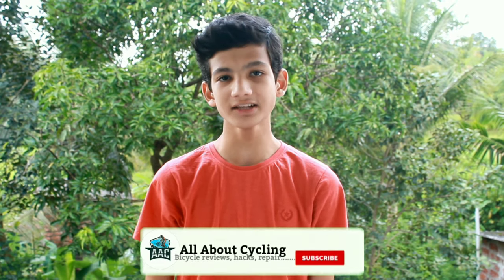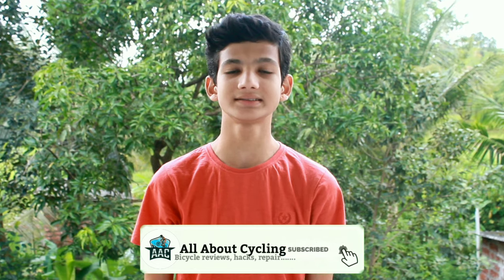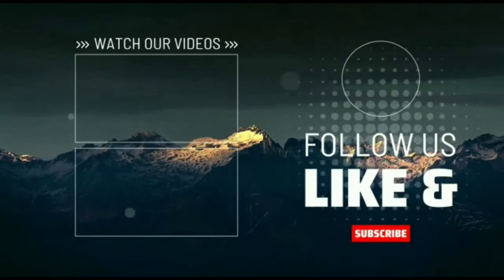So guys, the cost of these bikes may change and also there would be a difference in the online cost and the market cost. Follow me on Instagram and Facebook. Thanks for watching this video guys. Do like, share and subscribe. Bye.